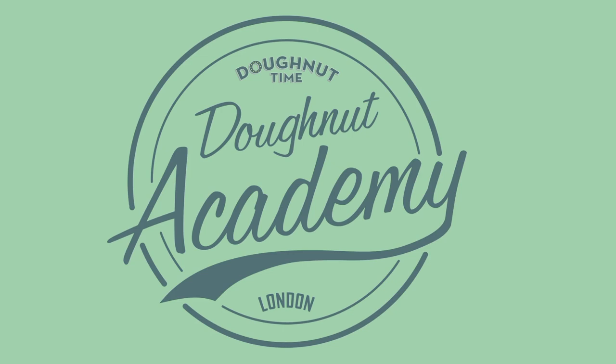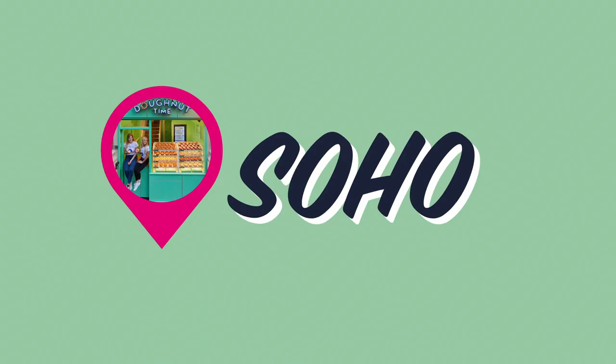Hey YouTube! Hi! Welcome back to our channel. So today is a very exciting day, isn't it Hannah? It's so exciting because we're going to the DT Academy at our flagship store in Soho.